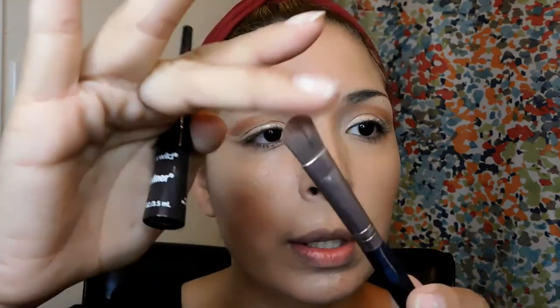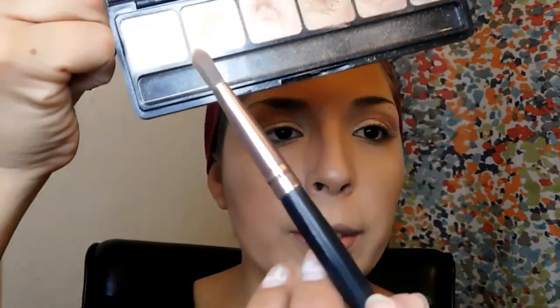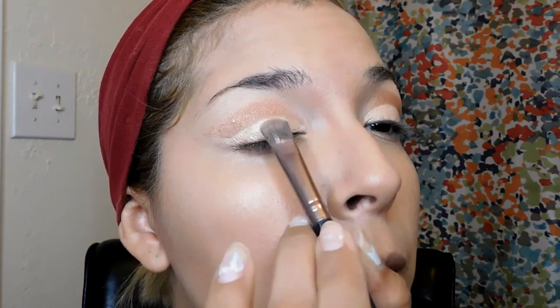I'm going to pack on some white in the corners of my eyes. I'm using a concealer brush because it's so precise on the tip and I just use it for the white. Then I'm going to do my eyeliner.